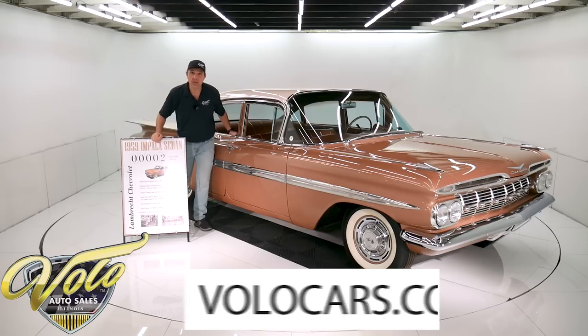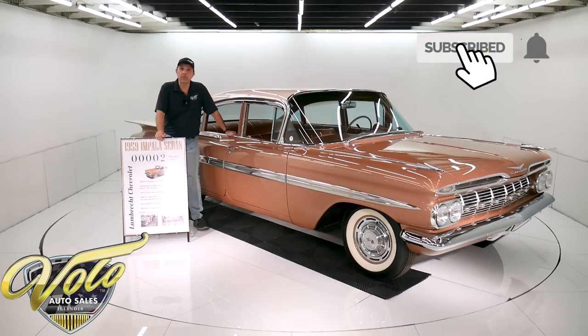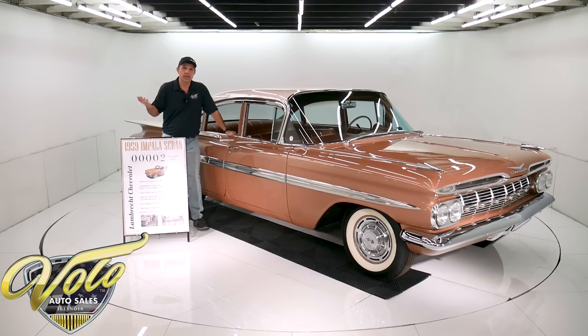It's from the Lambrecht Chevrolet collection — very interesting story. In rural Nebraska, Lambrecht Chevrolet consisted of Mr. Lambrecht and one mechanic, and he ran that Chevy dealer for 50 years that way. I guess the best way I would describe it is a bit of a car hoarder. He took people's trade-ins and parked them, and he had about 500 cars when he passed away and they sold off his estate. And 50 of them were new cars like this one that he just put away.